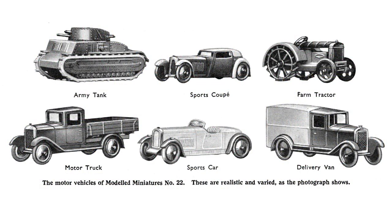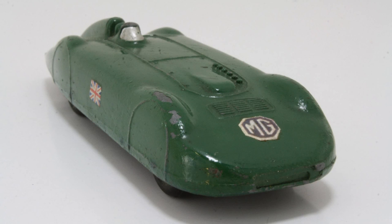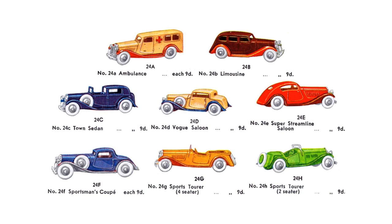By the mid-1930s six vehicles had been introduced including a sports car, a sports coupe, a truck, a delivery van, a farm tractor and a tank, all cast in toxic lead. Soon after the MG Magic Midget appeared, followed by a generic ambulance, a grand sport open two-seater and four-seater, a coupe and a limousine.